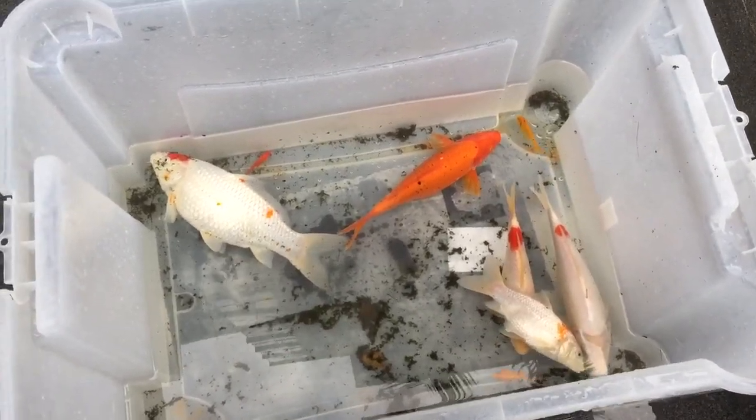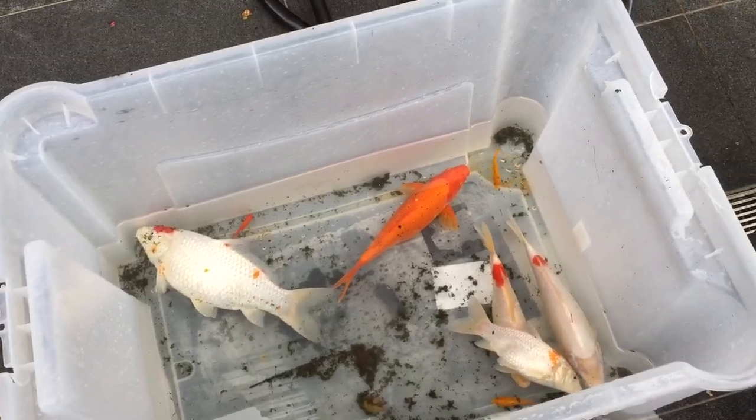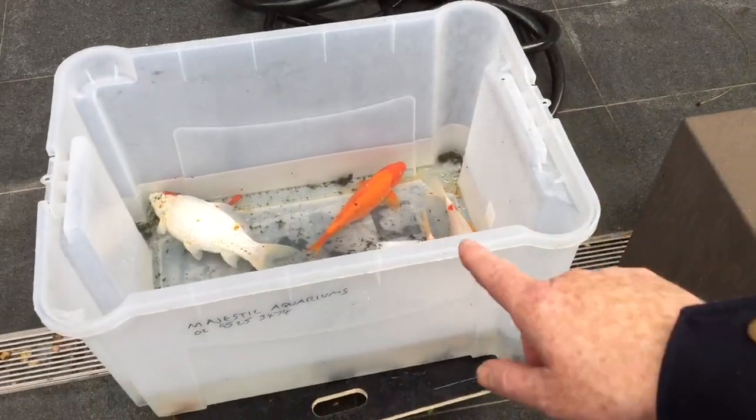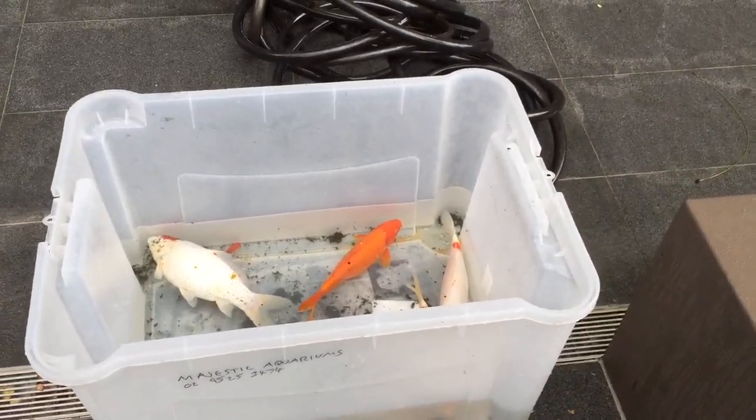Some of them seem to be holding up better than others — they seem to actually be alive. I've lost two little goldies that I know of. So what I've had to do really fast is get some tap water, add some water ager to it, and get the fish out of that water into new water as fast as possible.